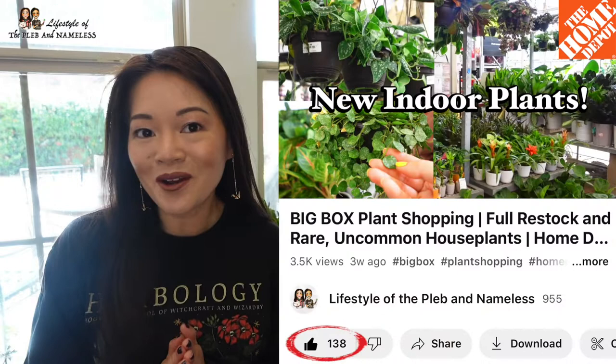Welcome back to Lifestyle of the Pleba Nameless, I'm Joan and today I'm at Coco's house checking out her house plant collection. Hey guys, I'm Coco - since you liked our Home Depot shopping video, we decided to do a house plant tour. I'm a beginner collector so most of my plants are very common, easy to find plants. I figured it's a good idea to show other beginners that you can have a nice little plant jungle in your house.